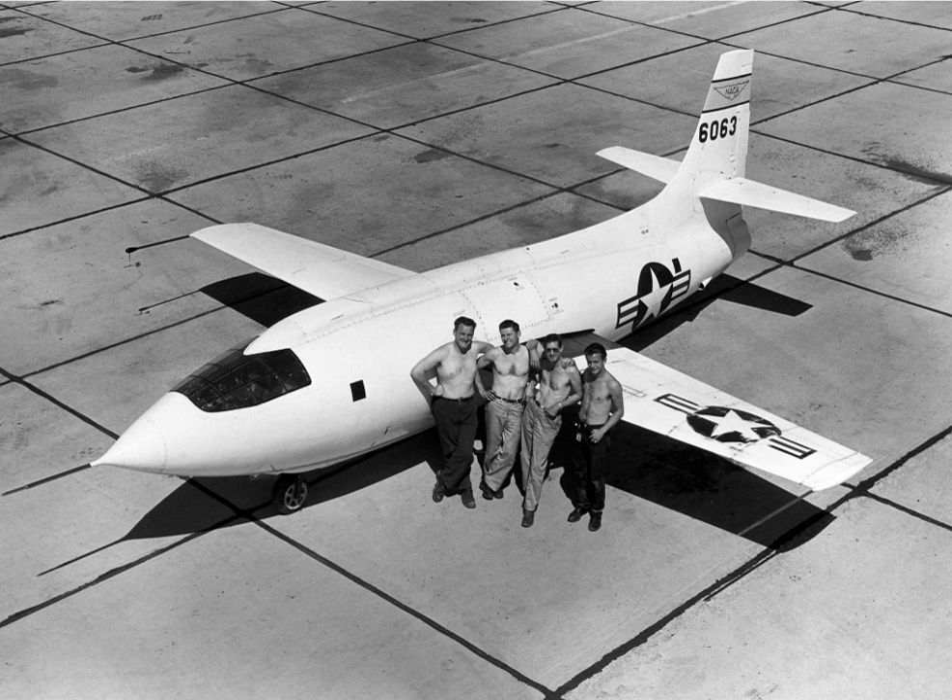Not all U.S. experimental aircraft have been designated as X-planes. Some received U.S. Navy designations before 1962, while others have been known only by manufacturers' designations, non-X-series designations, or classified codenames.